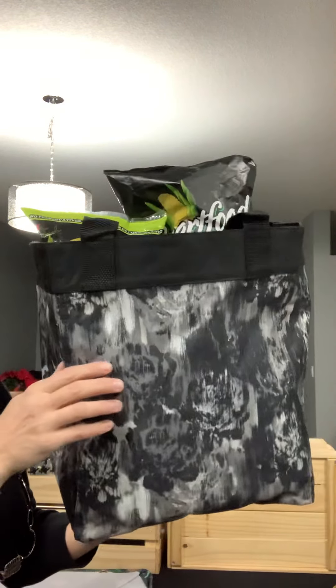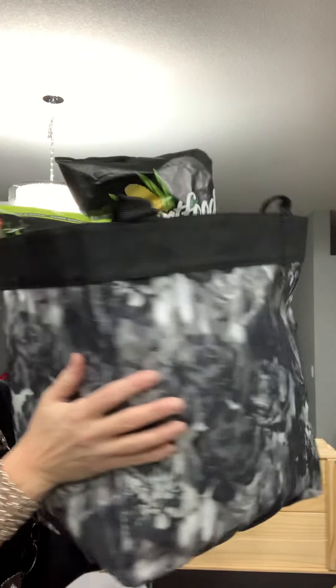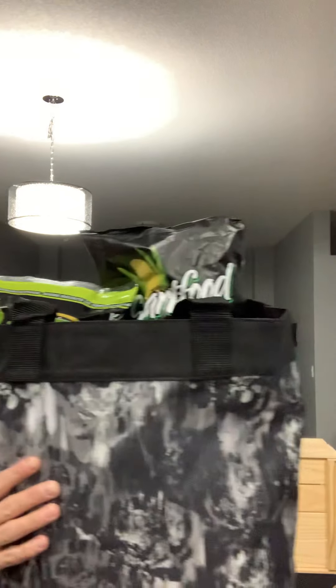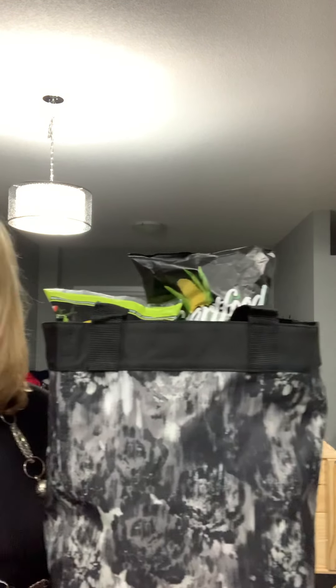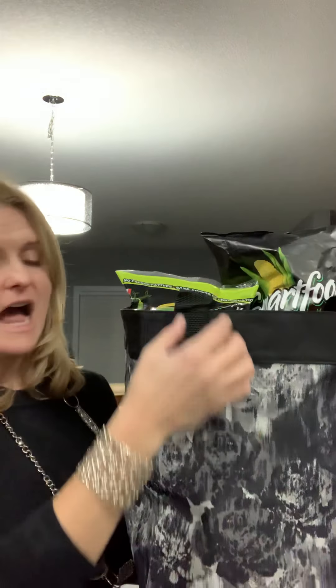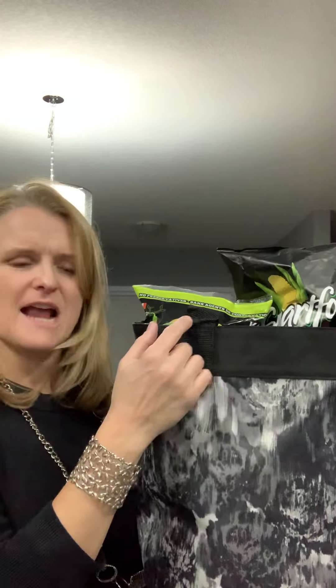This is our essential storage tote. It comes in lots of different colors — I chose a nice neutral one for this one. I like to do this as a movie night or a games night pack. If you're going to do a games night, maybe pop in a game. If you're going to do a movie night, I usually like to hang a little gift card on the side that says 'enjoy your movie night.'